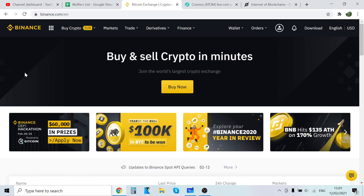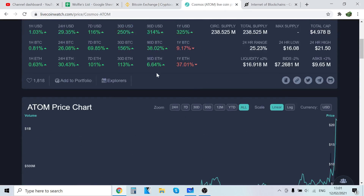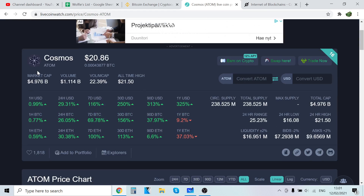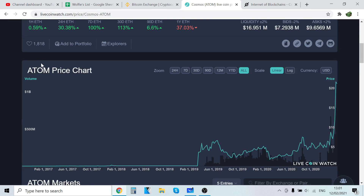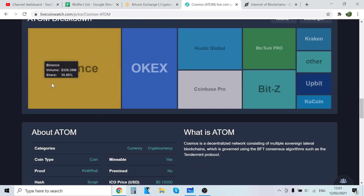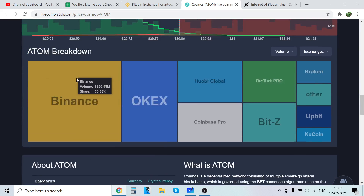Hey guys, it's Booklovis here back with another video. In this video I will show you step by step how to buy Cosmos ATOM. I just created a video on my price prediction for Cosmos ATOM — I will leave it in the pinned comment, so go watch that. But in this video I will show you step by step how to buy Cosmos.